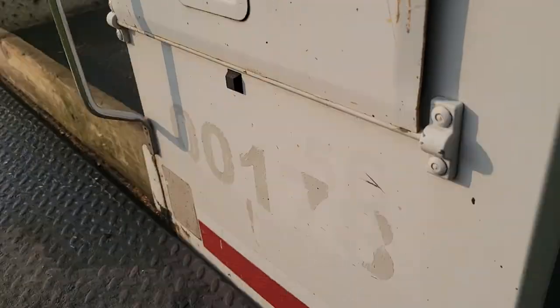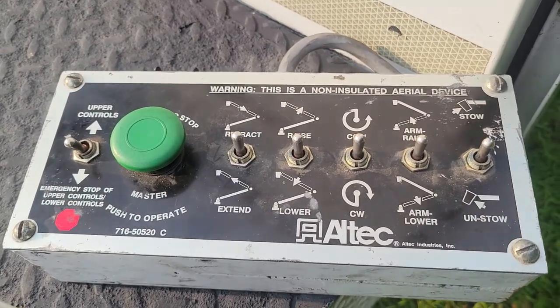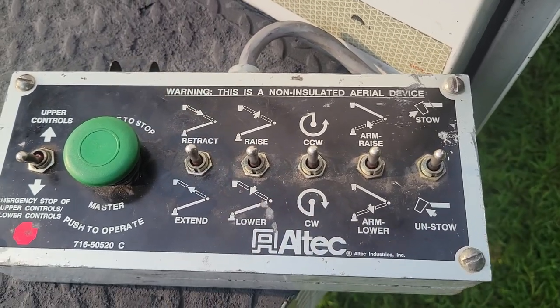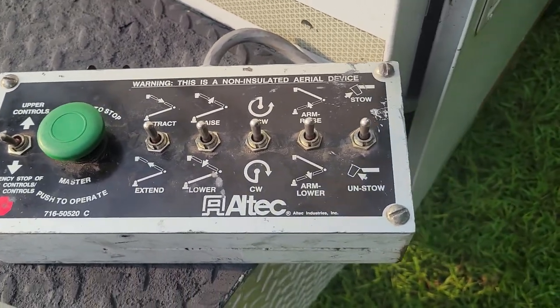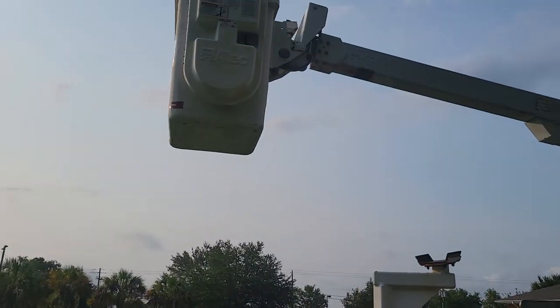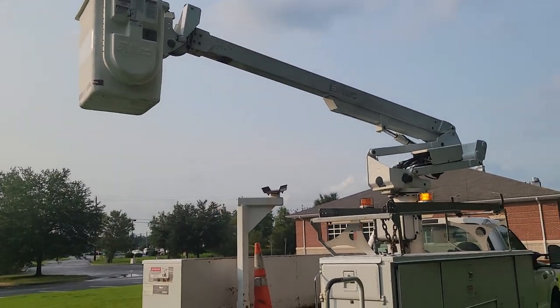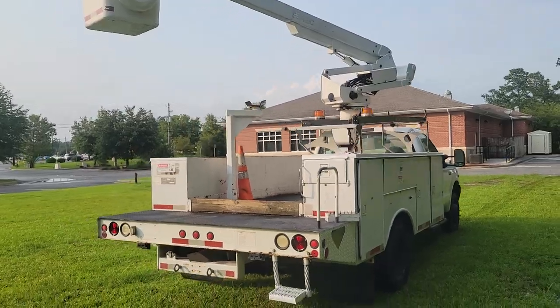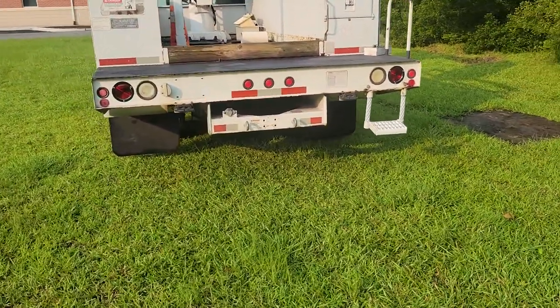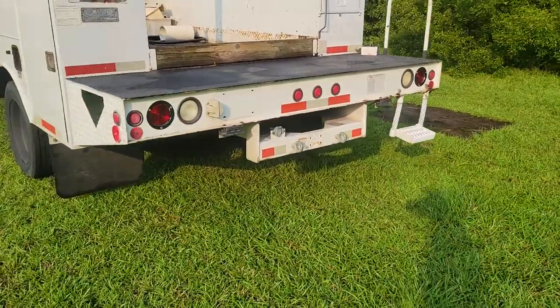You can also adjust the bucket — great amount of features. You can extend, lower, raise, swivel around, extend the arm, whatever you need to do. Controls are over here and you've got controls on the bucket as well. Definitely a great utility truck — it's an F450, so it's a good body. You can tow behind it, it's got some hookups right there for towing.